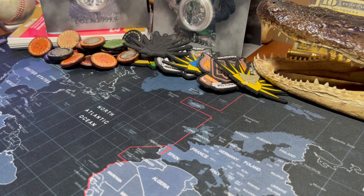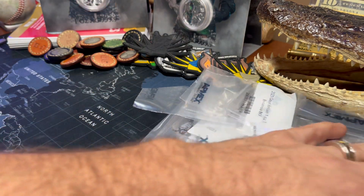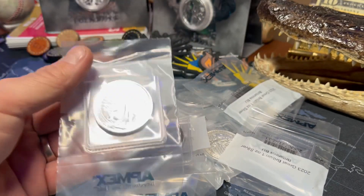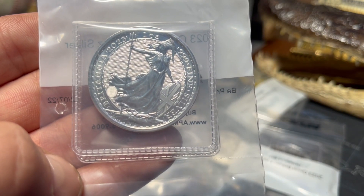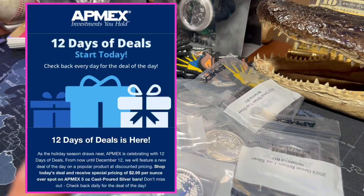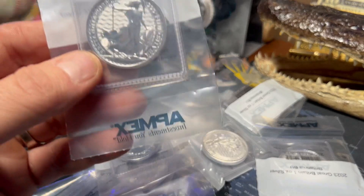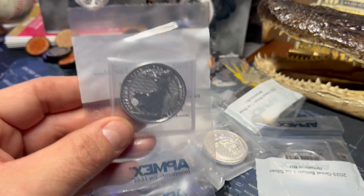So as I was saying, I did get another package from APMEX. Let's talk about why I believe, for a new stacker or any stacker, this is going to be a good choice for 2023. I picked up 10 of the 2023 Britannias from APMEX during their 12 Days of Deals sale. I ended up picking these up for just over $29 a piece.